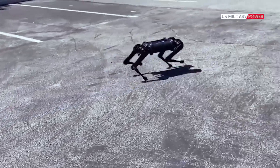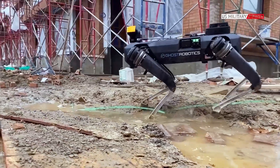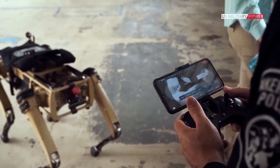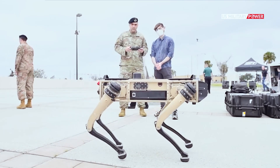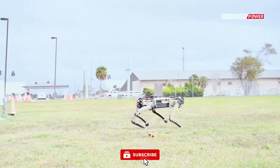Capable of running at speeds of up to 5 miles per hour, it effortlessly traverses various terrains, including rugged landscapes and staircases. This agility and adaptability make it a valuable asset in situations where human personnel may face challenges or risks. Furthermore, the robot's hydraulic actuators and sturdy construction ensure it remains stable even when subjected to external forces such as kicks or attempts to knock it over.